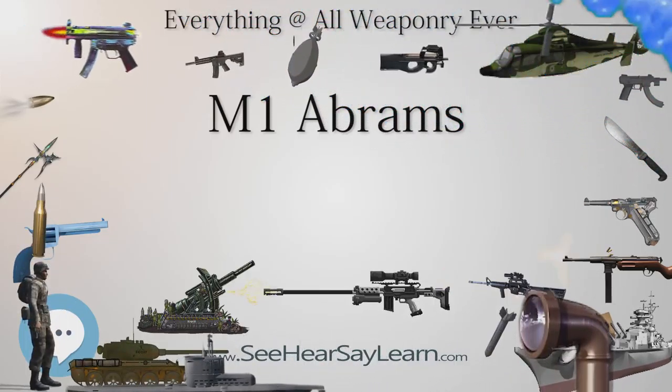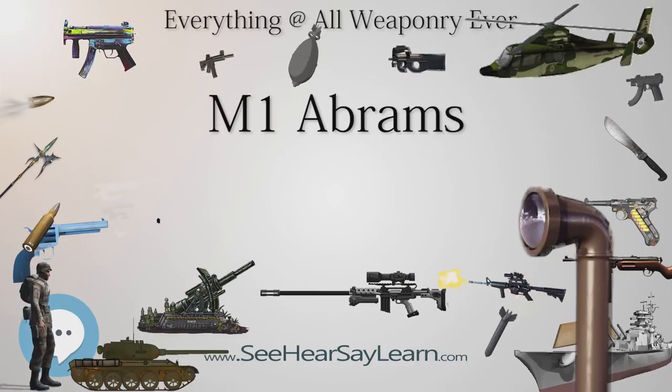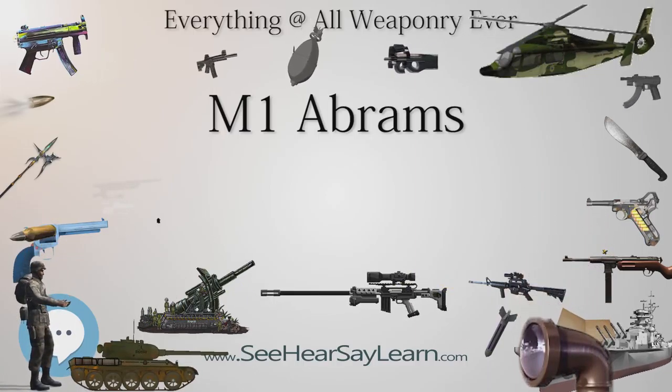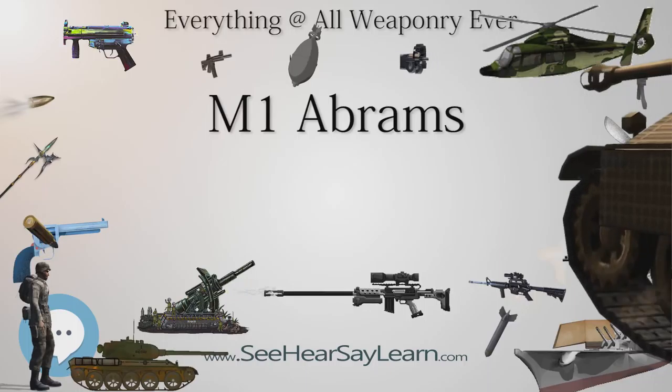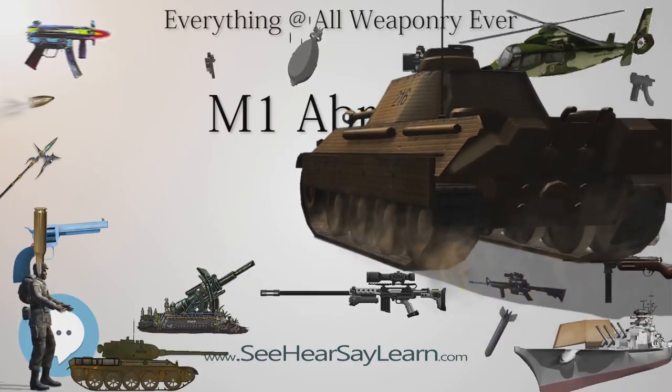Weighing nearly 68 short tons — almost 62 metric tons — it is one of the heaviest main battle tanks in service. The M1 Abrams entered U.S. service in 1980, ultimately replacing the M60 tank.